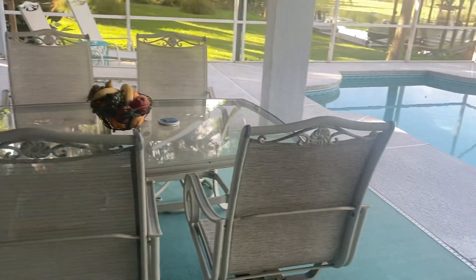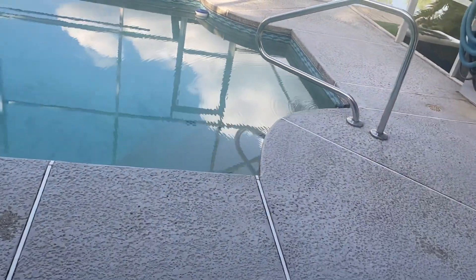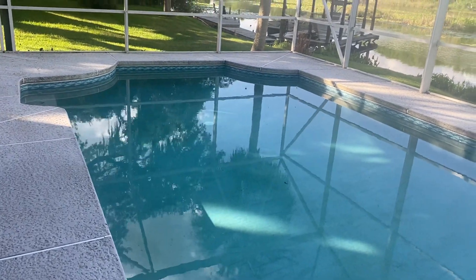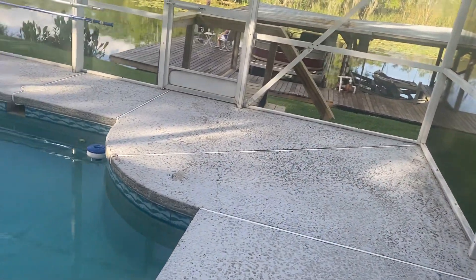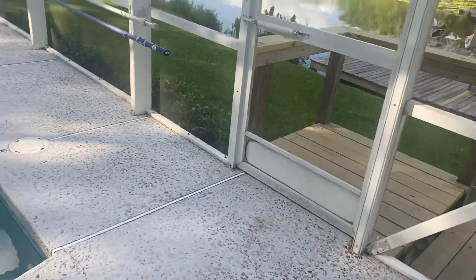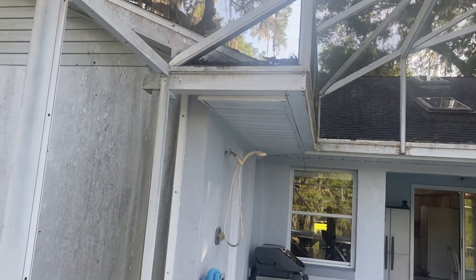Now we're in the birdcage pool area, which is a nice size — and the pool's a nice size too. There are some steps; it looks in good condition, they use everything. They feel like it needs a family — definitely a family house. It needs some cleaning and freshening up for sure — a good power wash and clean.